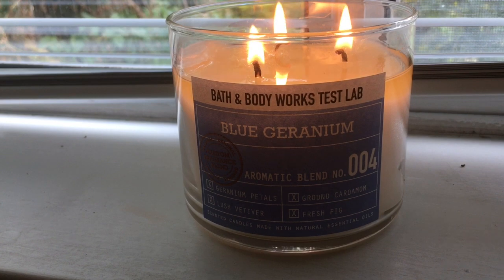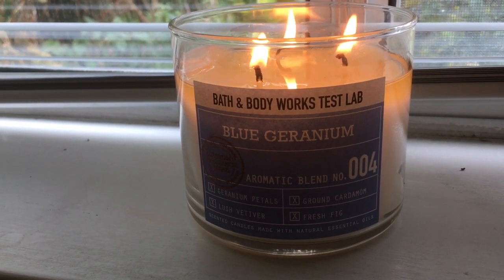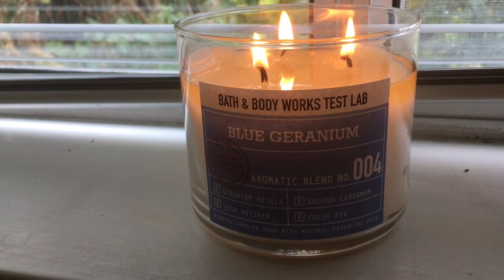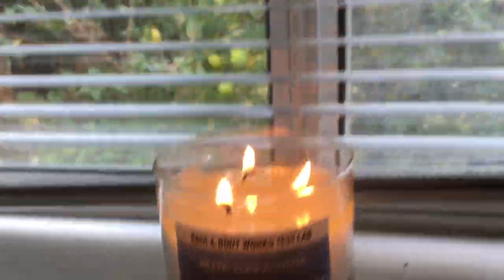It is a scent that you can go nose blind to — I want to put that to you up front. So if you have this candle and you think you don't smell it, leave the room for a minute and then go back.